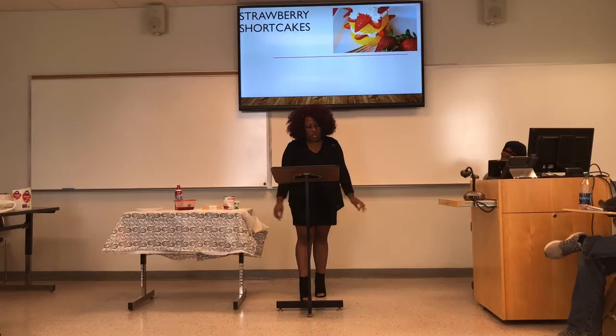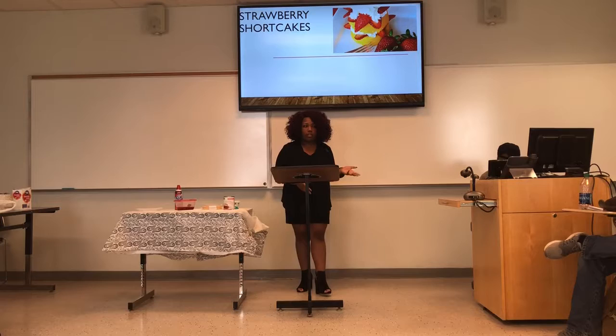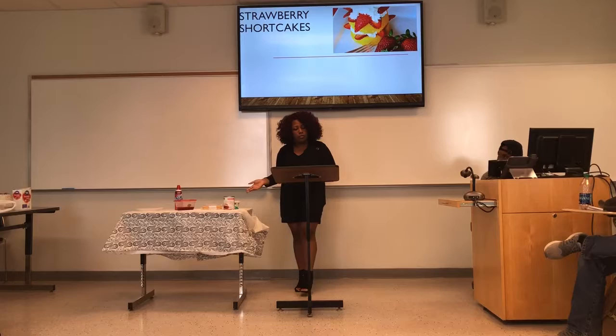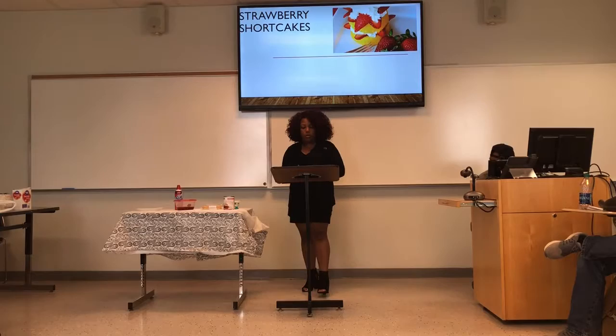My family uses this as a bonding time when we make these. Growing up, me and my cousins have always been close. We get together at my uncle's house, and he cooks a great dinner, and then we make these — mostly the older kids, because the younger kids, it's a bunch of mess. So once we finish, we'll talk about old memories and things that went on in the week prior to us having this dinner. And today in class, I'm going to show you all how to make strawberry shortcakes.